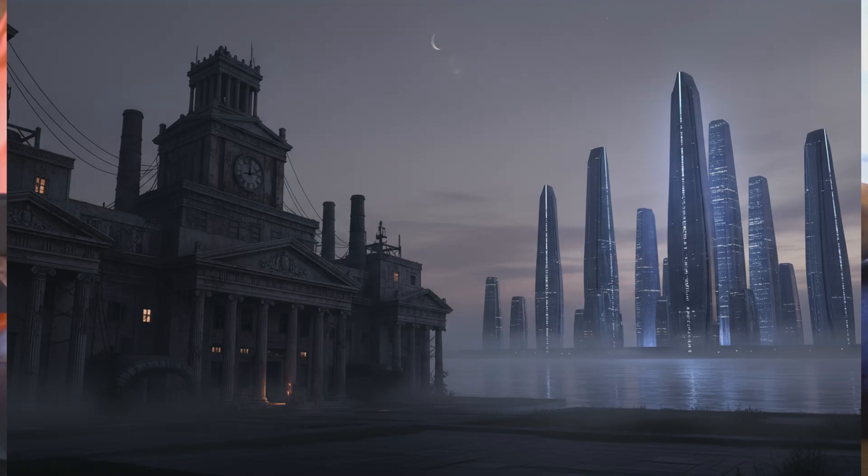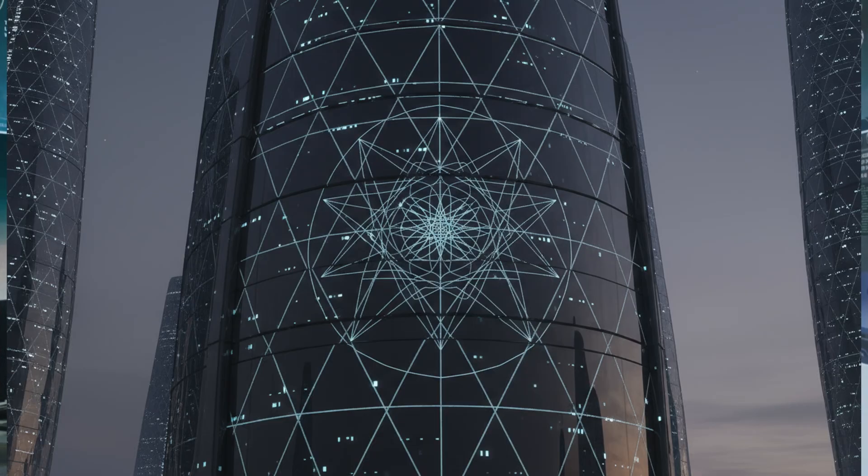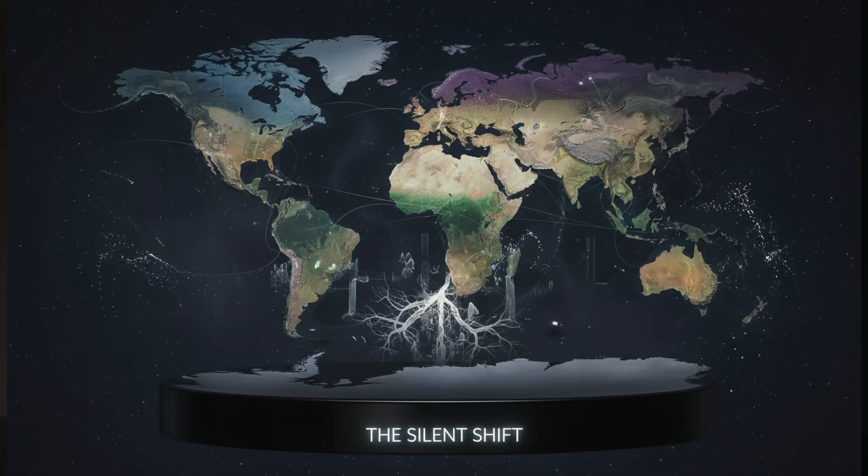We in the West have grown comfortable. We believe in our legacy, but legacy does not win the future — action does. See this as a strategic, long-term competition. The choice is simple but not easy: act now. Rebuild our industrial commons. Invest in supply chains. Accelerate innovation — or do nothing and watch power shift in silence. The time to act is now.